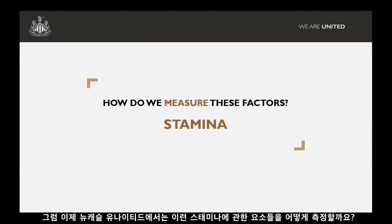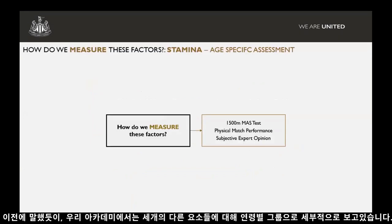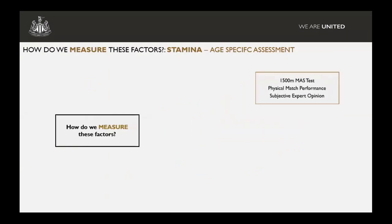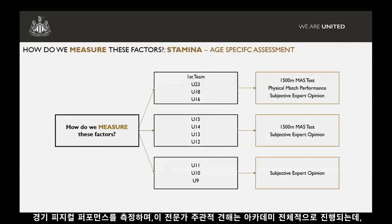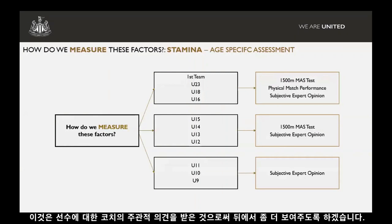How do we try and measure these factors at Newcastle United in terms of stamina? We have three different components, broken down further in terms of age-group specific within the academy. We conduct the MASS test, we assess physical match performance with the teams we have GPS coverage on — that'll be our first team down to our under-16s — and this idea of subjective expert opinion runs right through the academy where we're asking coaches to rate players.